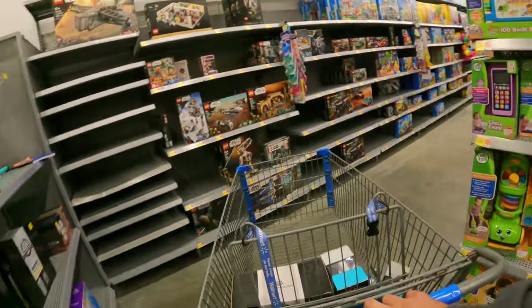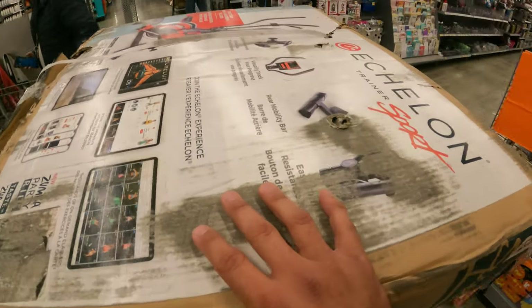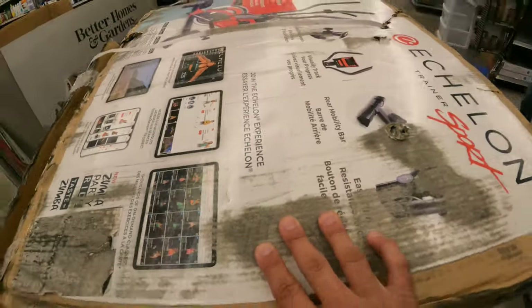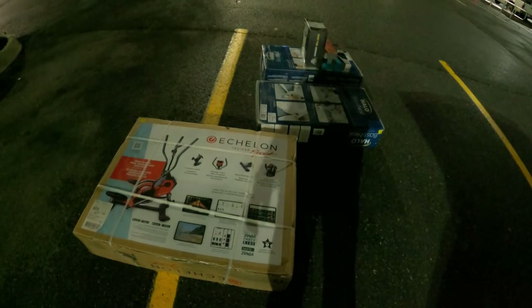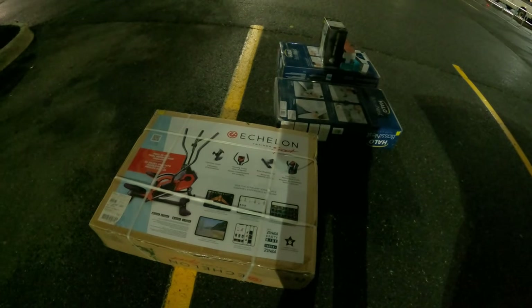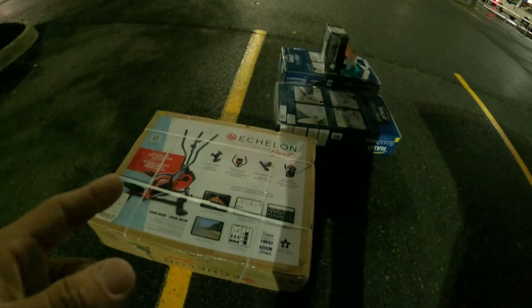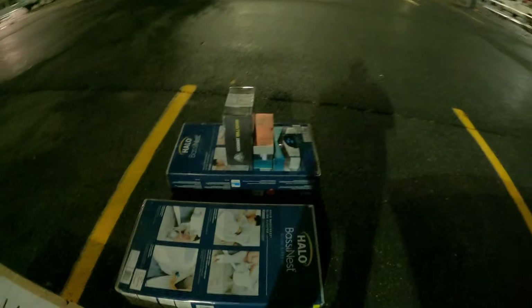So we weren't able to locate the power wheels, but we were able to grab two rowing machines and two of those Halo bassinets. We made it outside — had to have someone use a pallet jack instead of an L cart, so they had to stay with us the whole time. At checkout I noticed the other rowing machine did have a lot of damage to the box. We did get the two Halos, the Tobys, and that Lockhart grill cover. If you guys enjoyed this episode, please smash the like button, subscribe to the channel, hit the bell notification, and remember — always keep up the hunt!